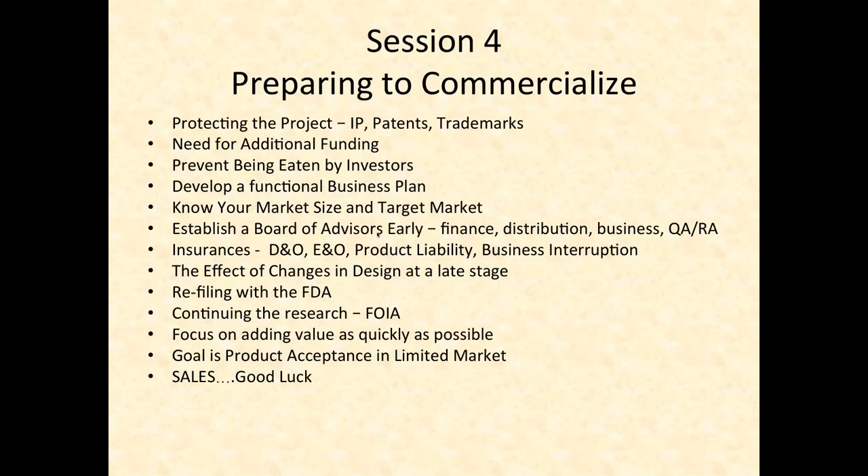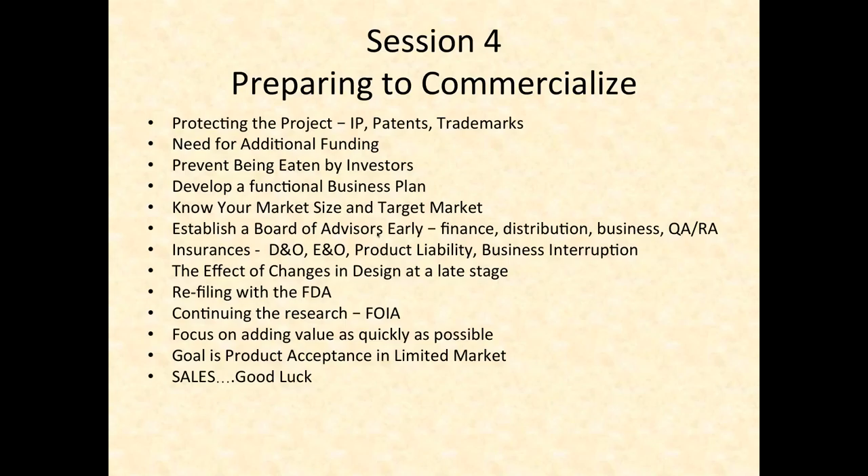Focus on adding value as quickly as possible. The more value you can add, the more you can ask for your percentages if you're selling equity in the company. It's like a pie — you want your pie to be as big as possible so that if somebody takes a small slice, it's not as devastating. The ultimate goal in all of this is product acceptance in a limited market and then increasing your sales.